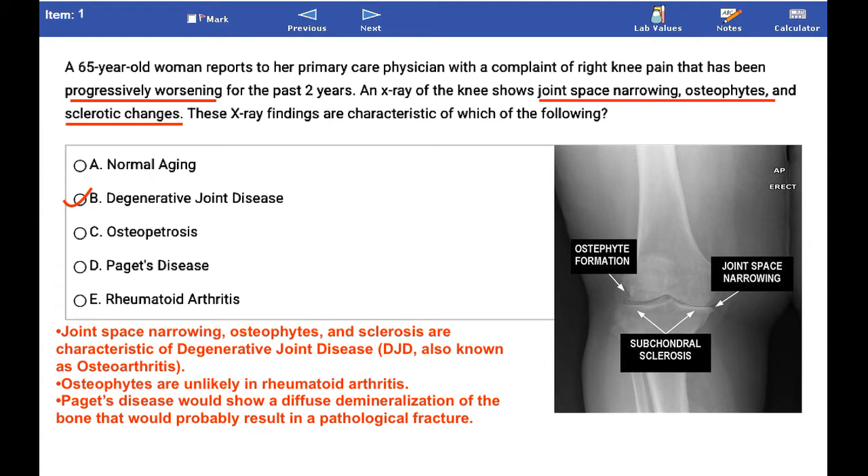Degenerative joint disease, or joint degeneration, is another name for osteoarthritis. It is known as wear and tear arthritis because it develops as joints wear down, allowing bones to rub against each other. People with degenerative joint disease often have joint stiffness, pain, and swollen joints.